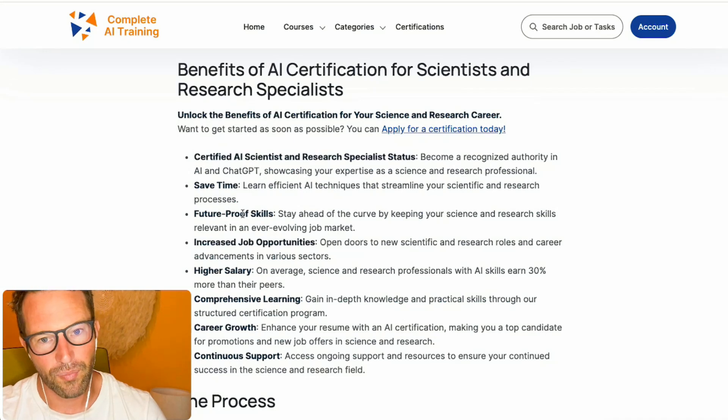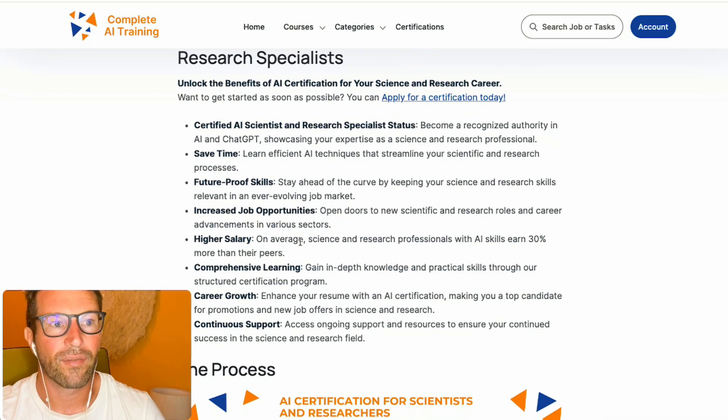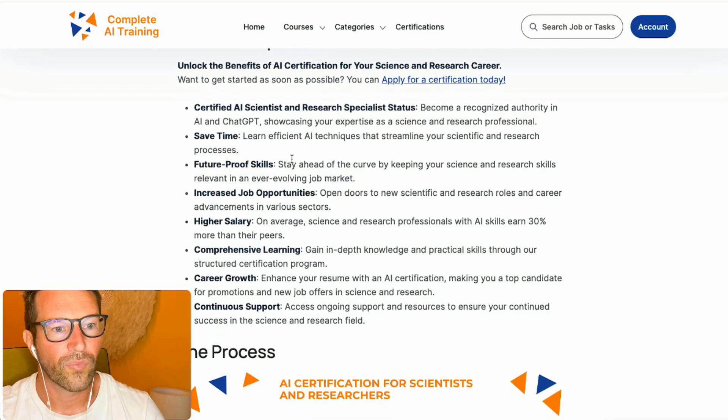Since AI is going to be part of your daily job — definitely as a scientist or researcher and all related jobs — having this certified status is definitely a benefit. You show you're future-proofing your skills, so you have all the knowledge for the future. You have increased job opportunities; on average, people who use AI get a 30% higher salary. You can do things more efficiently and strategically, use AI as your perfect assistant, which makes you a lot more productive and leads to higher salaries. It's a verification that you really understood our learning program and are ready for career growth.